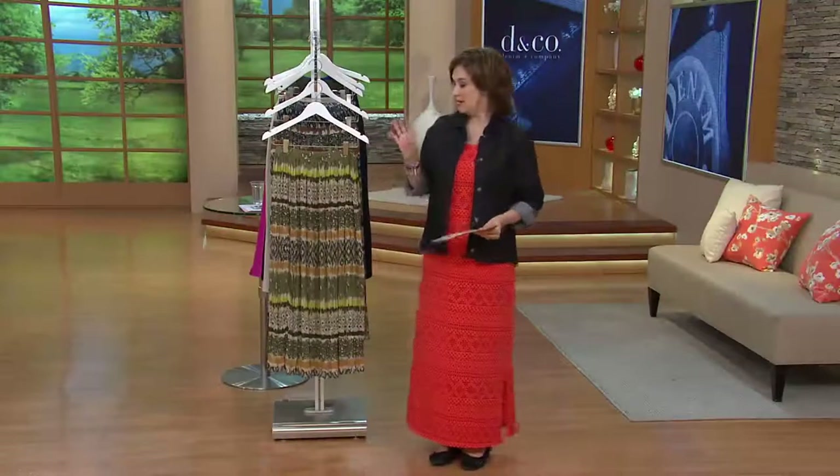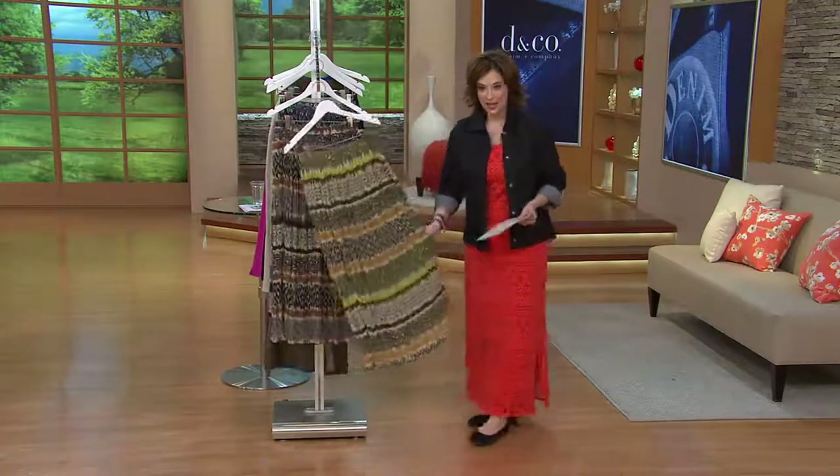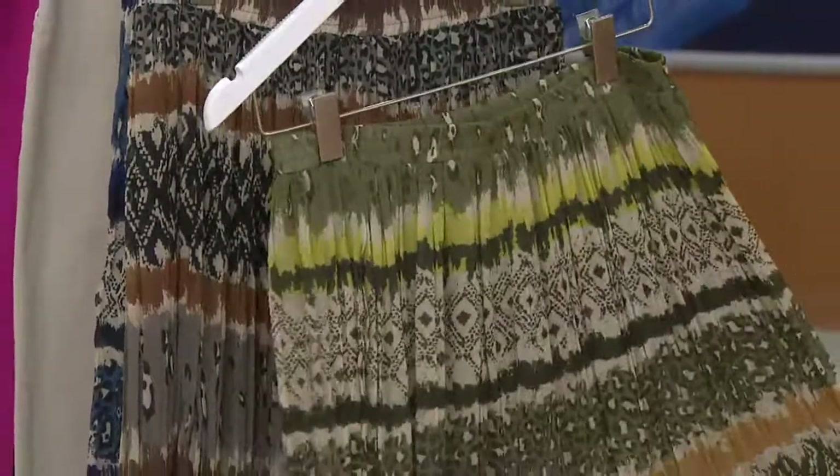This is what's nice — this is the first day that we've ever presented this. To be able to dress up some of our Denim & Company pieces, I can't wait for you to feel the layers on this because it's just beautiful.